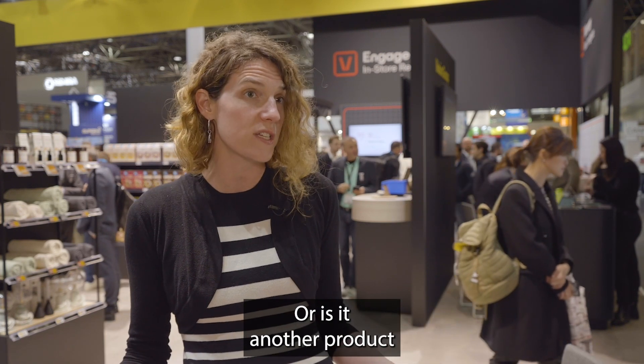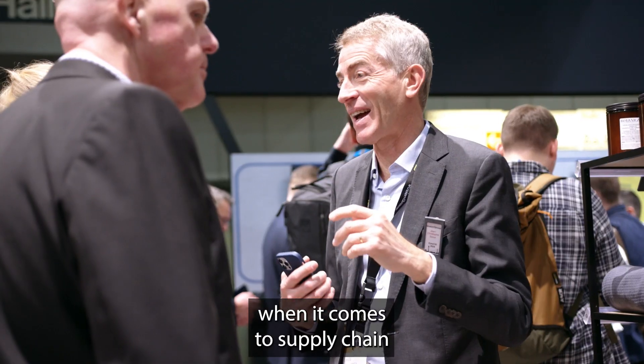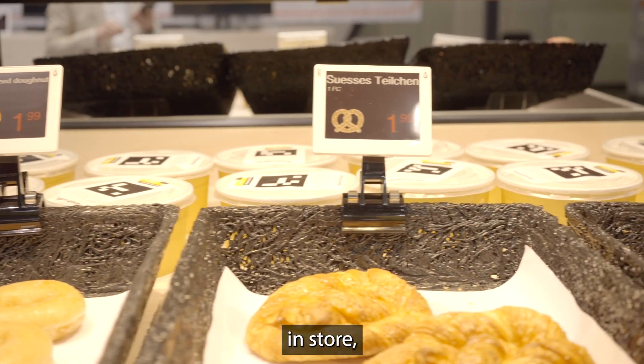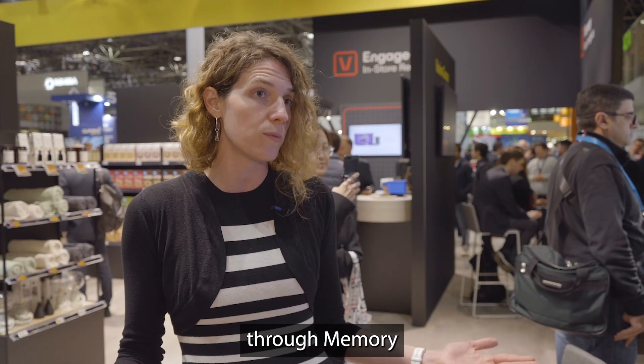Is it another size or another product they need? Then either expand when it comes to supply chain, or work with CPG brands to have a better assortment. All of these things can come from observing what's happening in store, analyzing, and getting those AI-driven insights through Memory.